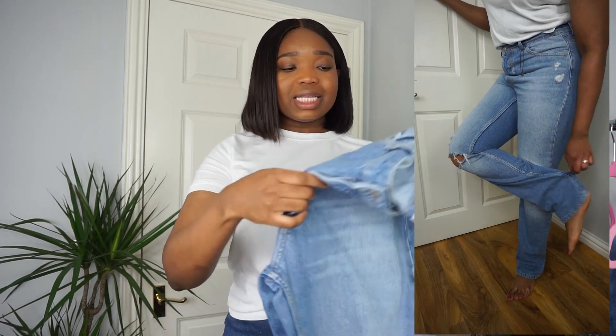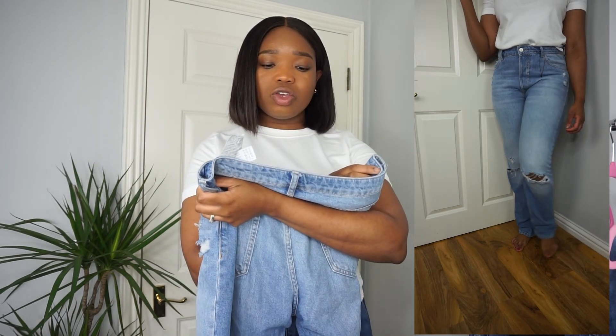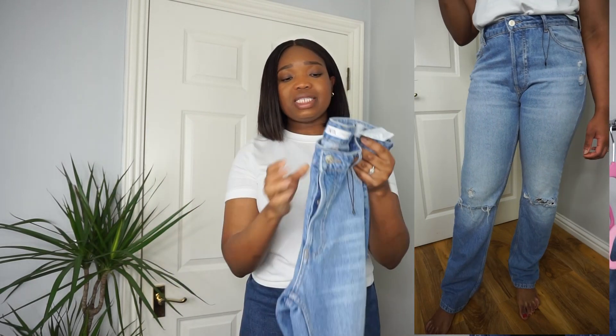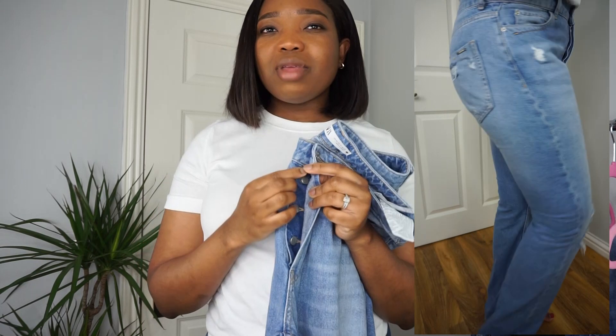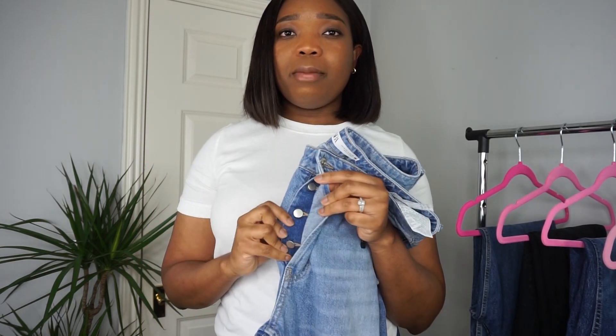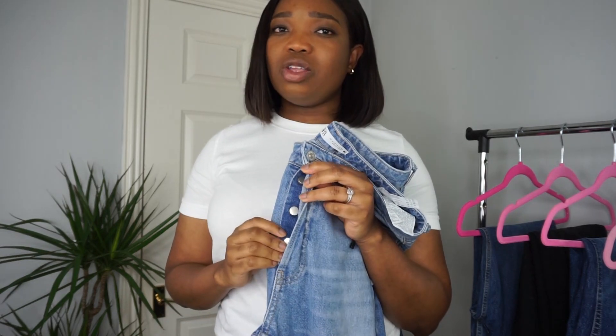I got this from Zara and it was in a Euro 42. I really like the look of it. At the bottom, this is something I'm not used to — I typically go for denims with a zip, but this is just something different and I kind of like it. For some reason it seems as though it flattens that area a bit more.